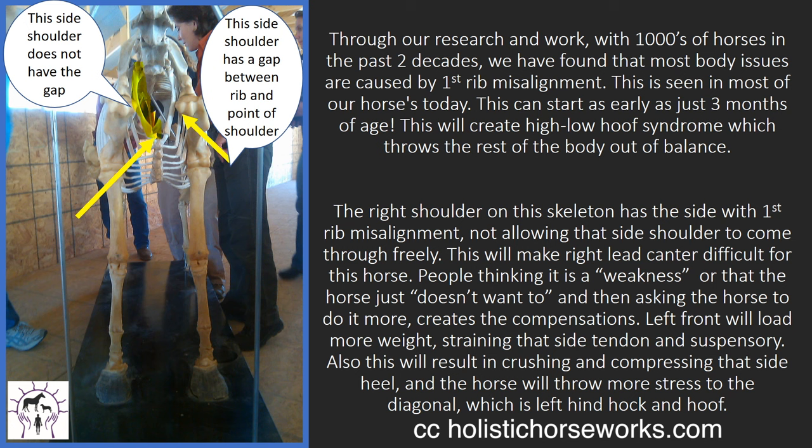The left front will load more weight to help bring the right shoulder through, straining the left side tendon and suspensory. Also, this will result in crushing and compressing that side heel. And the horse will throw more stress to the diagonal, which would be the left hind hock and hoof. So this is where all your mysterious lamenesses start.